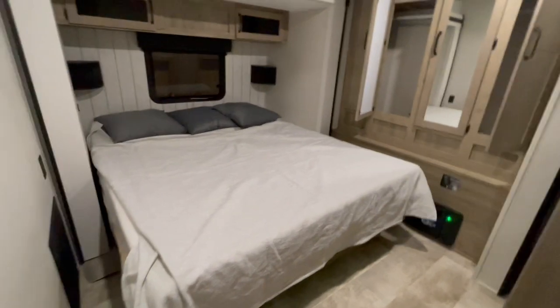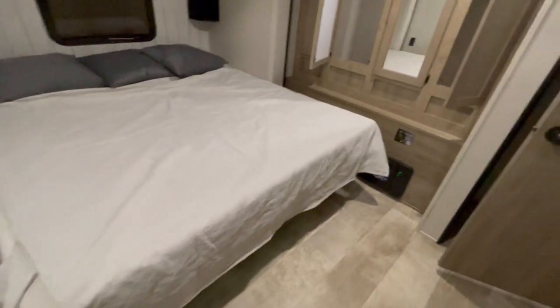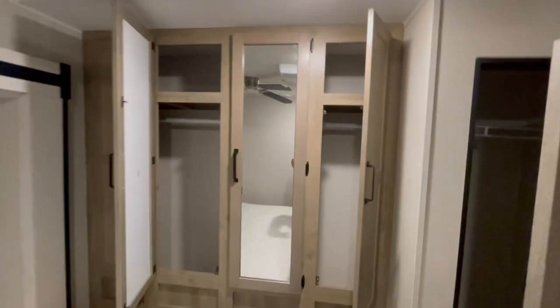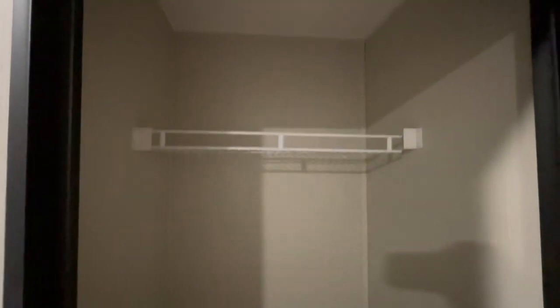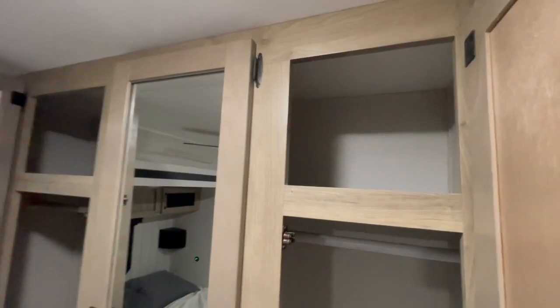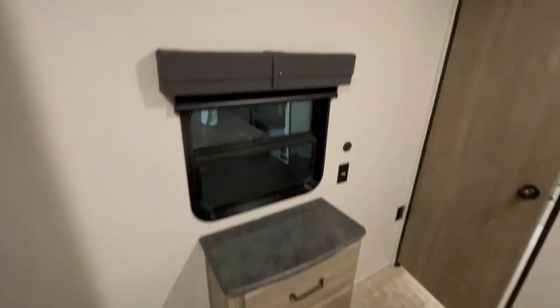The very front of the unit is your master bedroom with your king bed slide out. You've got mirrored wardrobe in the front and also a pantry wardrobe next door. You've got a ceiling fan in the bedroom and your 13,500 BTU blow-down air conditioner. On the floor is your converter that will convert the 110 down to 12 volt. The wardrobe with the door has a washer and dryer prep in it. On the wall is a place to mount a TV with a hookup into your TV antenna and some wardrobe storage drawers.